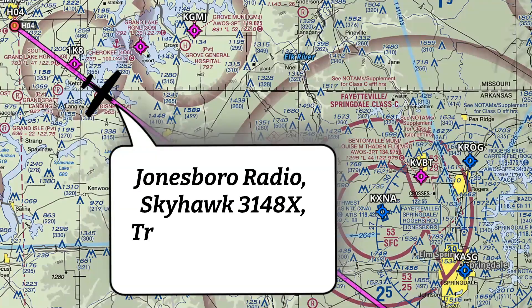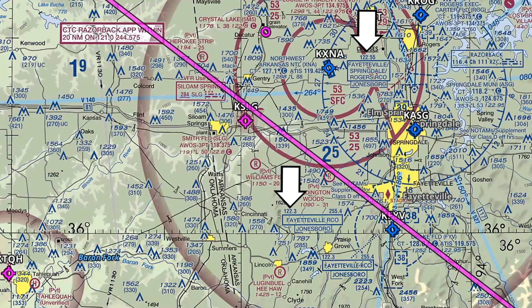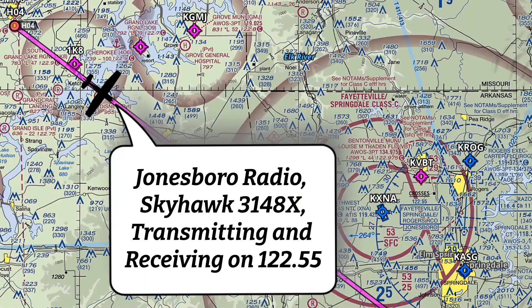Here's how to make the call: 'Jonesboro Radio, Skyhawk 3148 X-ray, transmitting and receiving on 122.55.' There's actually a really important reason why we make the radio call this way. Jonesboro Radio is actually listening to multiple frequencies, so they need to know what frequency you're on. By telling them that frequency, that will allow them to respond to you.